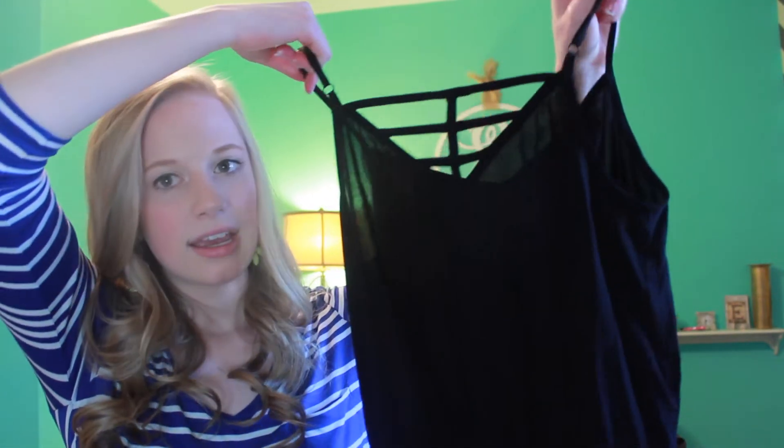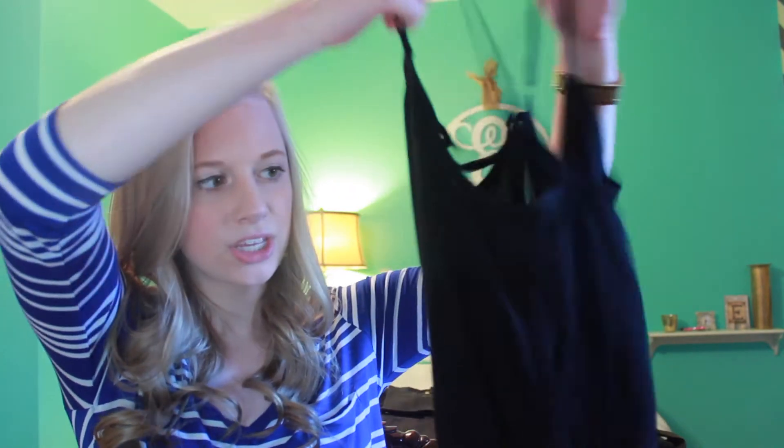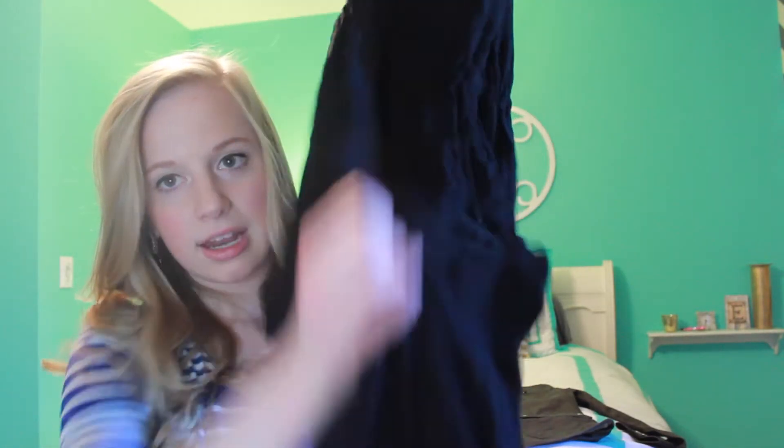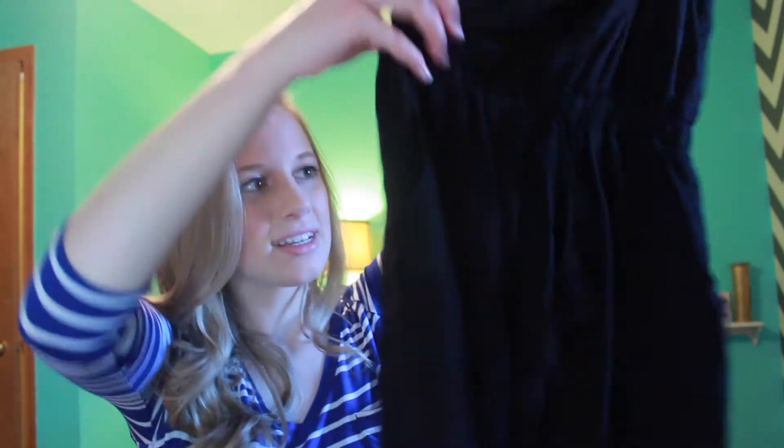Also from Target, which I wore for Easter as well to go with those shoes, I got a romper — just a black one. I love the detailing on the back; it's really cute. It is a long romper and it has a tassel tie at the waist, which I also love. It's kind of hard to see but I put it on and it looks really, really good. I got this for like $30 at Target.